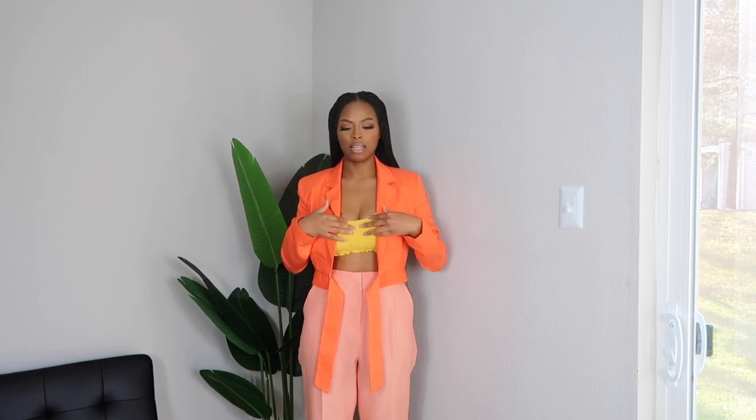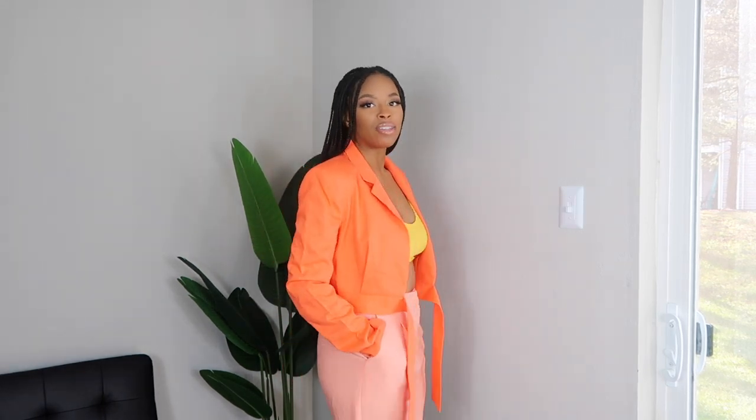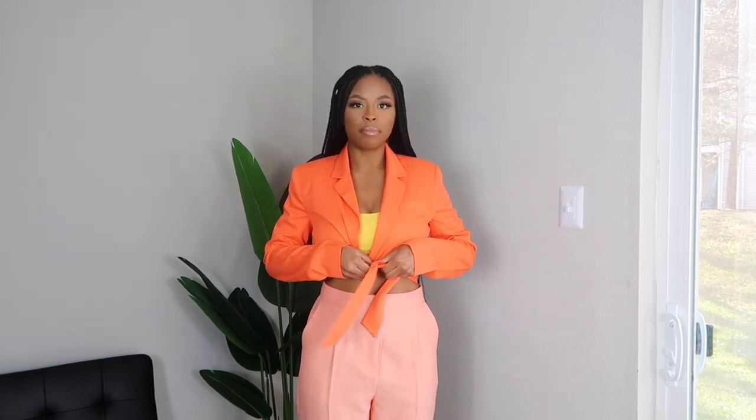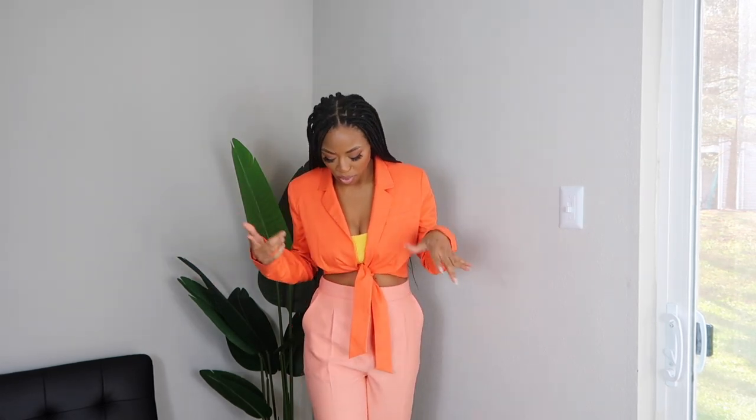So this top is from ASOS, the trousers are from ASOS, and this bathing suit is from Missguided. The top I got in a size 6, the bathing suit I got in a size US4, and the trousers I got in a size US6 as well. I really love the fact that it's comfortable, stylish, and fashionable. You can also tie the top so it can be like a crop top. This is really one of my faves, so follow me on Instagram to see when the pictures drop.